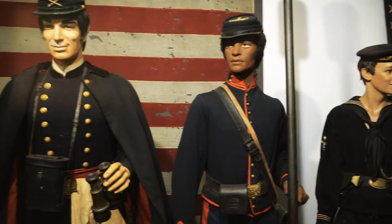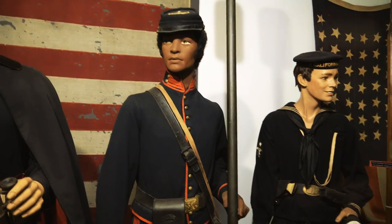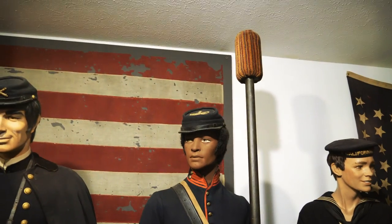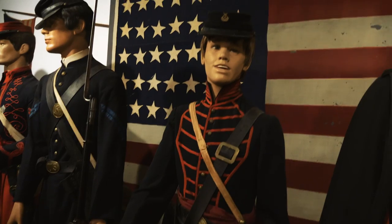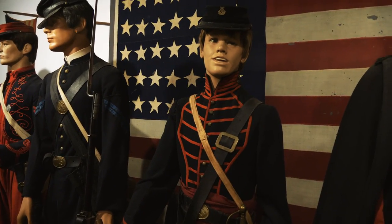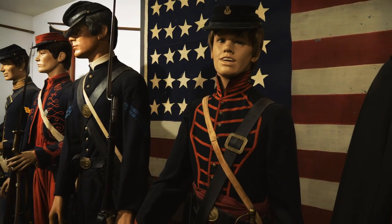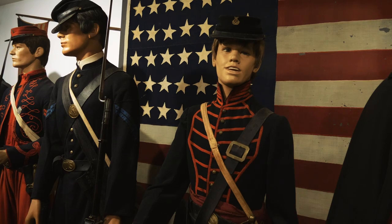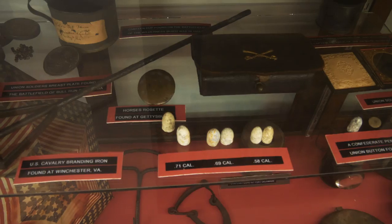They have a bunch of different Civil War uniforms here — a Union artillery officer and someone representing the U.S. Colored Troops, holding a ramrod. Of course, this is the Drummer Boy Museum, so naturally you have a drummer boy. Most of the time these kids were 15 or 16 years old. The Civil War was the last conflict that involved drummer boys.